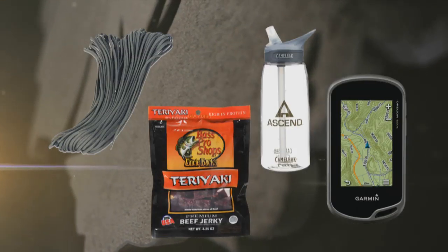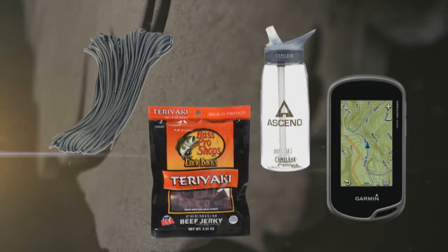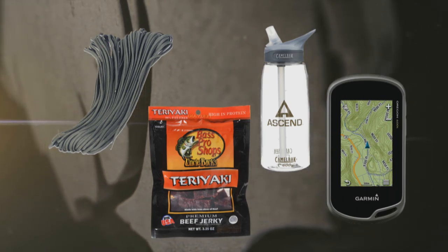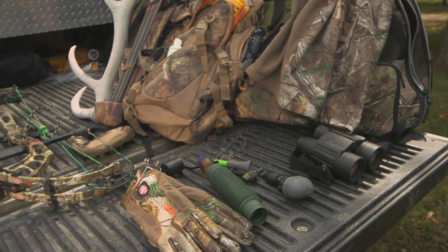I always bring parachute cord, extra snacks, plenty of water, a GPS, and something to make a campfire. Good luck this hunting season, and I hope to see you on the mountain.